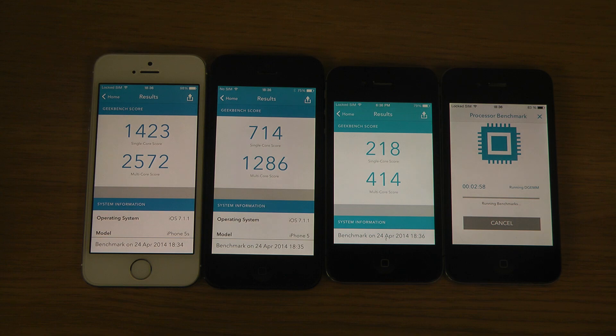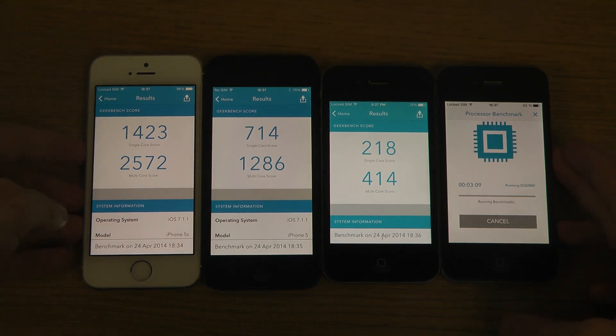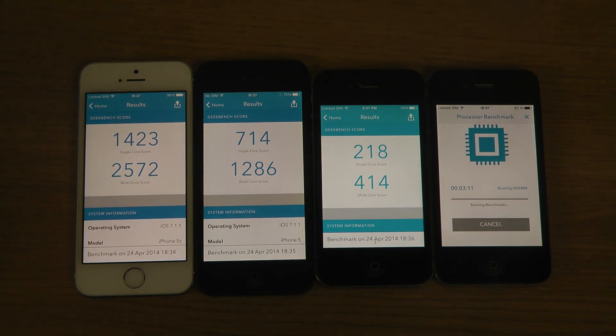Here we get scores of 218 and 414, so as I said, about three times slower. The iPhone 4 will feel really, really slow when you do a side-by-side comparison like this — it's almost like a joke, but it's not a joke.